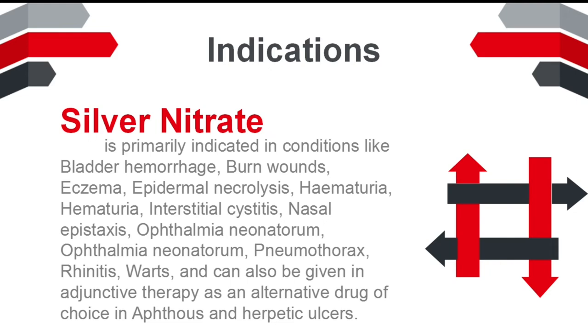Further indications include ophthalmia neonatorum, pneumothorax, rhinitis, and warts. It can also be given in adjunctive therapy as an alternative drug of choice in aphthous and peptic ulcers.